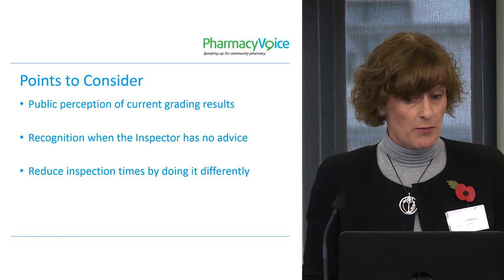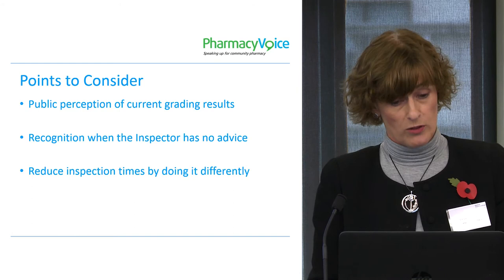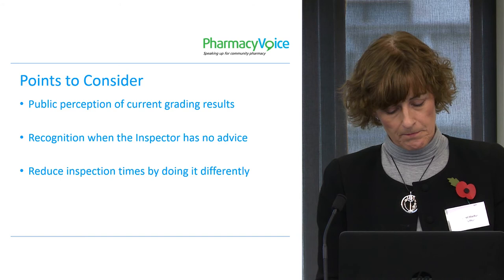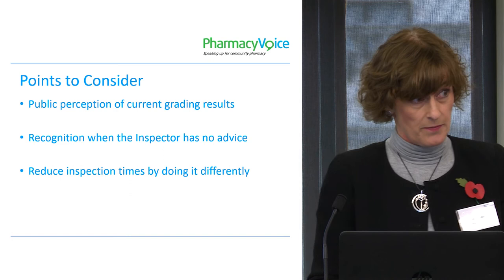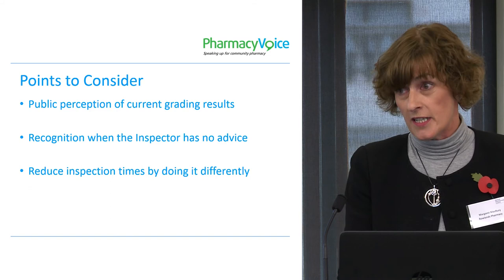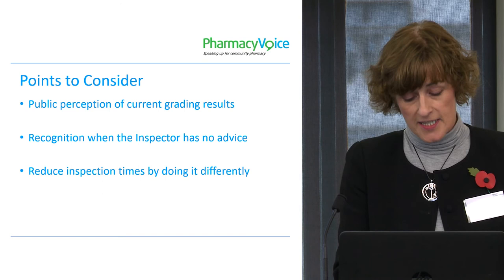So in summary, we have a concern about the public perception of current gradings and what the four-point grading system looks like. We would like recognition where the inspector has no additional advice to offer, because we feel those pharmacies should be recognised as good. And we need to reduce inspection times by doing things differently. My final comment is that pharmacy teams care about their patients and they're very proud about what they do. Once the inspection process is over, a lot of them quite enjoy the experience of sharing what they do with the inspector, and actually having the report back to see how good they are. So all I would ask is to please make the inspection process a method to encourage people to do better. Thank you.